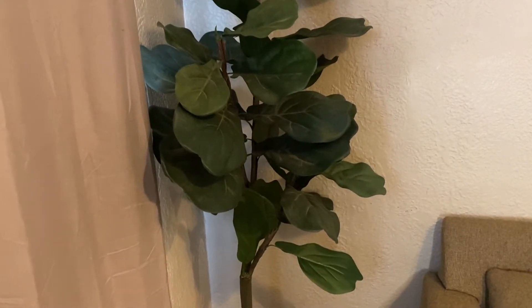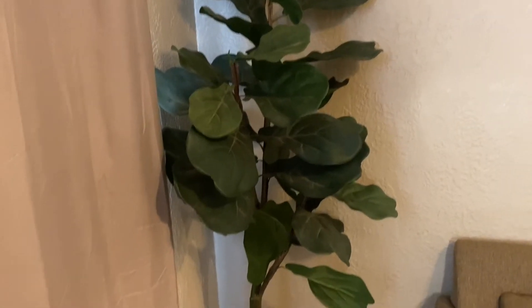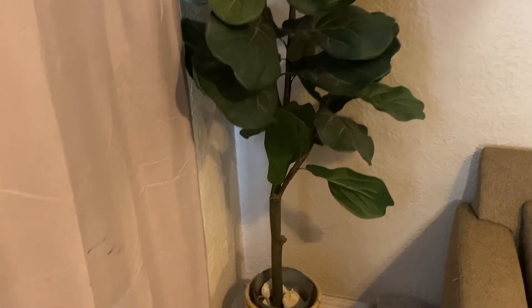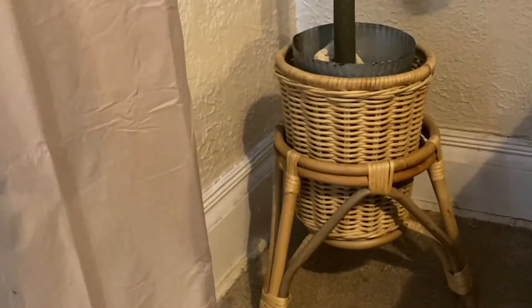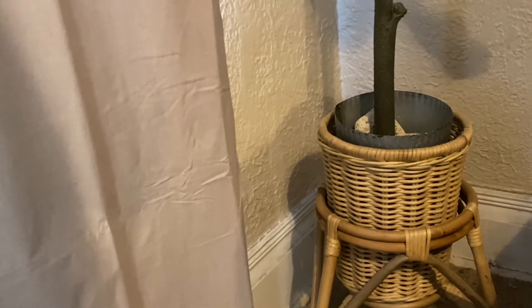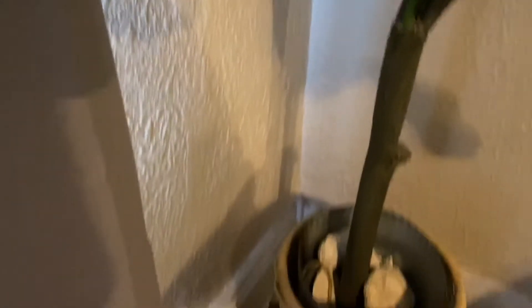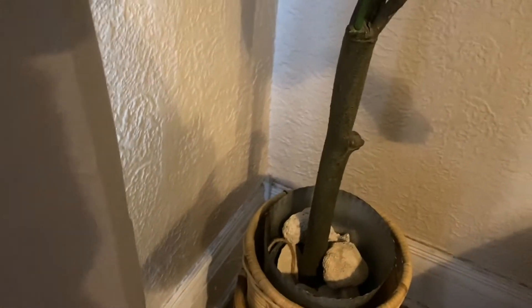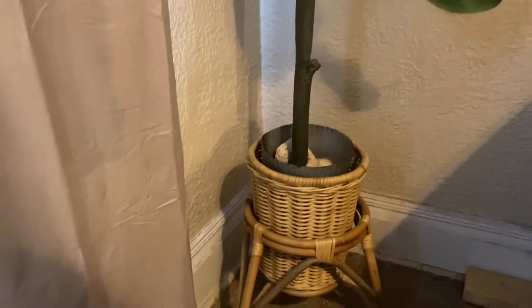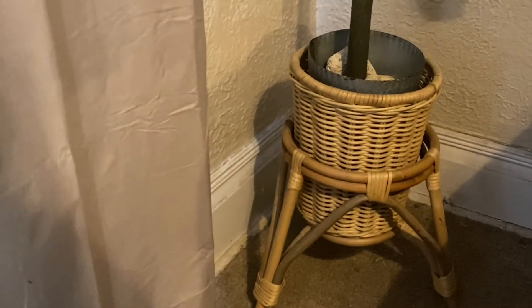Another thing I've been loving this month is this plant — it's actually a tree, a fiddle fig leaf tree, and it's artificial. I got it off Facebook Marketplace, but what I really wanted to talk about was this planter. This tree is a little small for this room, so to give it height I got this planter with a stand from Target. I put little rocks and seashells from places like the Caribbean inside, so it looks cute. I love this planter — it's my very favorite.